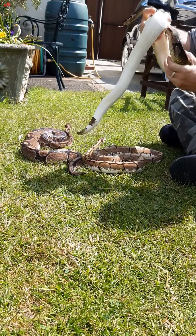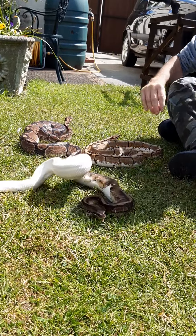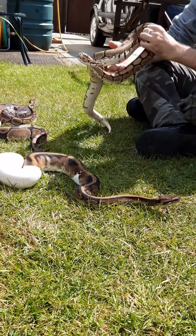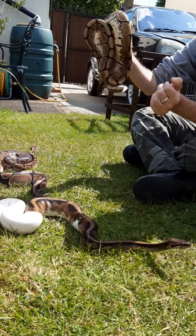This is our Pied Ball Royal. I don't keep many morphs at Snake's Live — it's not something I totally agree with, but these were rehomed to us. This is Harry. He's a Spider Royal, which is another morph for the Royal family.